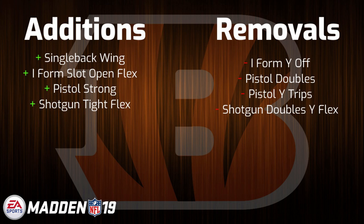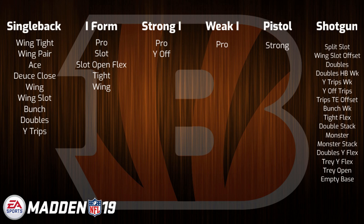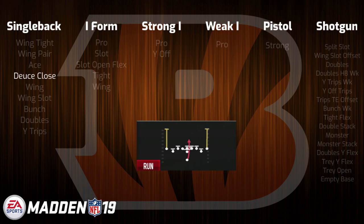Next up we have the Cincinnati Bengals playbook. Once again, not much is being changed for this book, with the one shining addition being that of the Gun Tight Flex formation, which really rose to prominence in Madden 17, particularly with how good the PA Post Shot play was. Other than that, they have a solid variety of I-form sets along with other solid sets from the past like Deuce Close and Bunch Week that we all know about. They also have both Gun Monster and Gun Monster Stack, so they have some gimmicks to play with if you want to pull out some weird stuff on offense. Another thing to note is that their Deuce Close contains the play 0-1 Trap, and is one of only two books in the game that have it. That play is kind of being hyped up right now as possibly the best running play in Madden 19, so this will be a playbook that we'll see get a lot of play early on in the season.